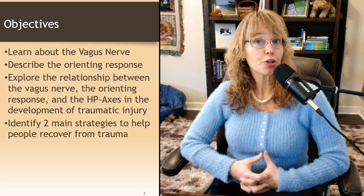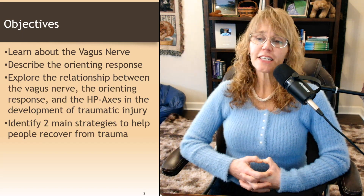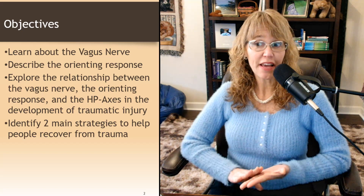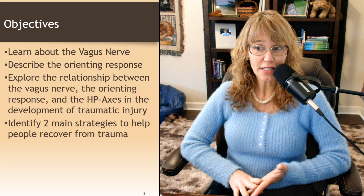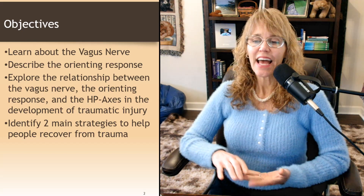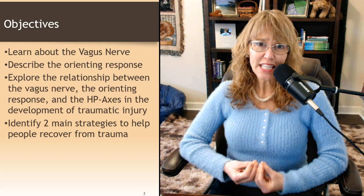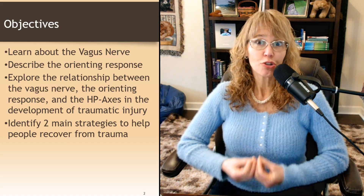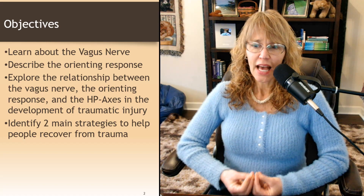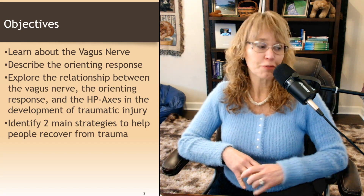In this video, you're going to learn about the vagus nerve, describe the orienting response, explore the relationship between the vagus nerve, the orienting response, the HPA axes — which you learned about last week — and how those things work together to respond to trauma, but also potentially in causing traumatic brain injury. And then we'll identify two main strategies to help people recover from trauma.